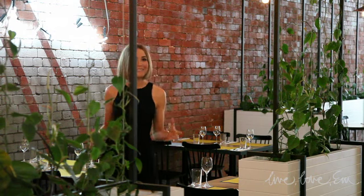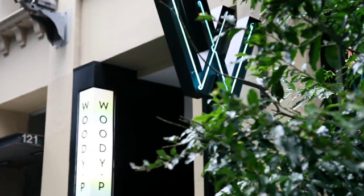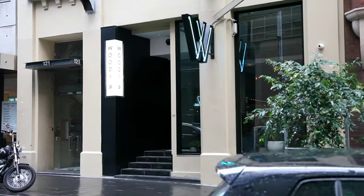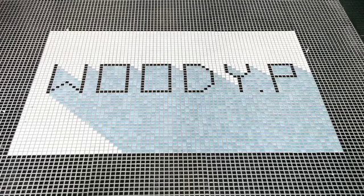Don't you just love when a new restaurant opens? Well, Melburnians, there is a great new one located on Flinders Lane called Woody P, and the great part — we can make a booking. Chef Clint Camilleri's menu is sophisticated and boasts fresh produce. Here at Woody P, it's all about classic Mediterranean share plates with an Italian twist.